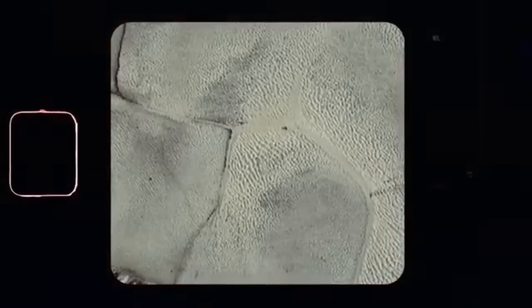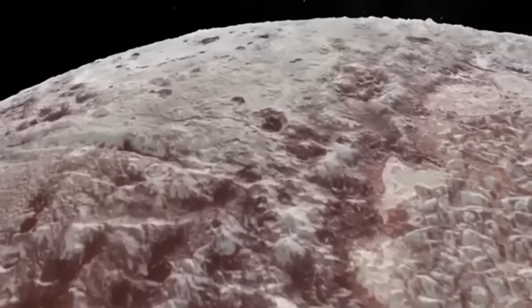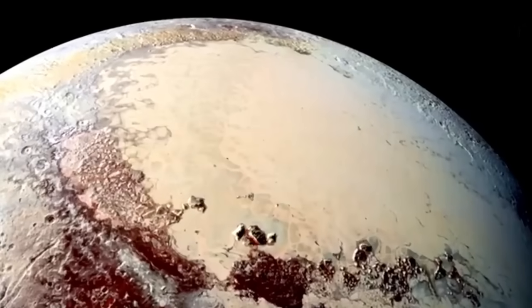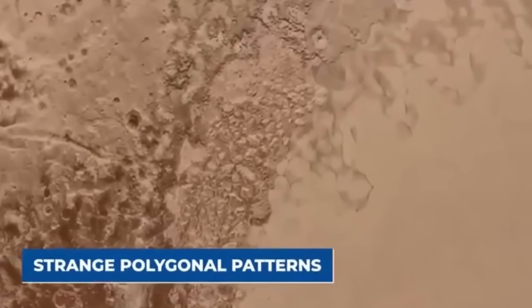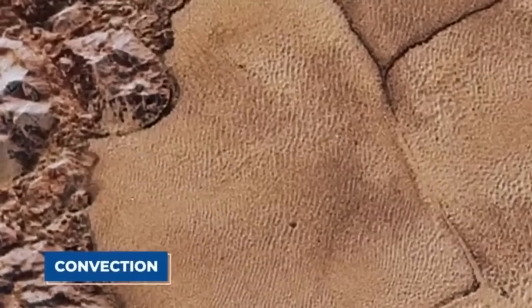Oliver White, a New Horizons co-investigator from the SETI Institute in Mountain View, California, remarked: "In Pluto's current orientation, we're seeing signs of ancient landscapes that formed in places in ways we can't yet fully explain. We believe these features formed when Pluto was oriented differently earlier in its history and were later moved to their current location due to true polar wander."